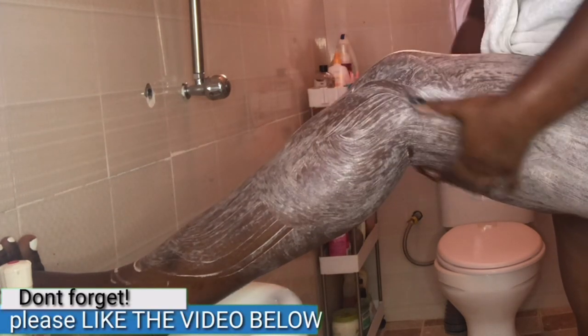It's advisable to exfoliate your skin at least two to three times a week — nothing more than that to avoid over-exfoliation.